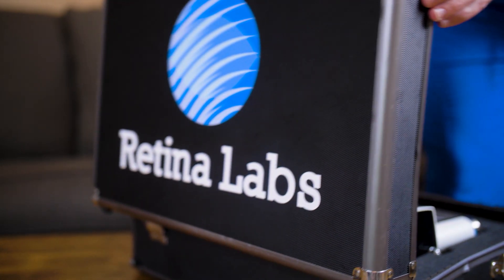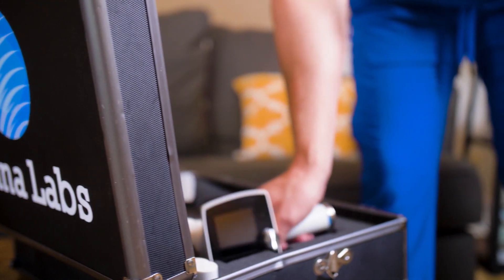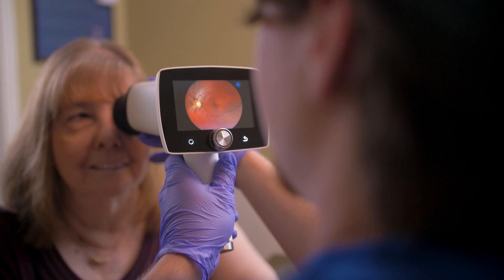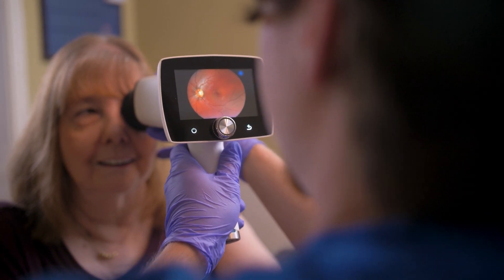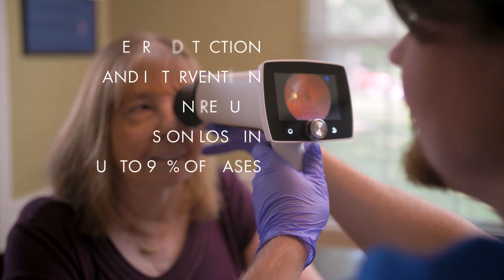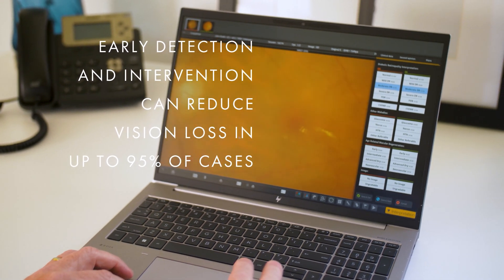People living with diabetes should undergo an annual retinal eye exam. This is a quick, non-invasive test that captures high-definition images of the back of the eye and does not require dilation. These images are then diagnosed for the absence or presence of diabetic eye disease or other ocular disorders. Early detection and intervention can reduce the risk of vision loss in up to 95% of cases.